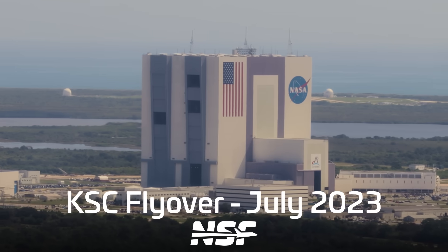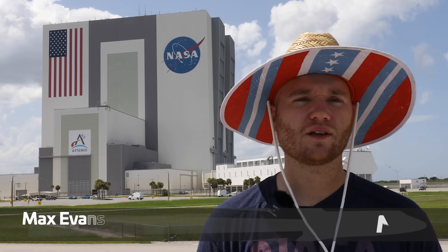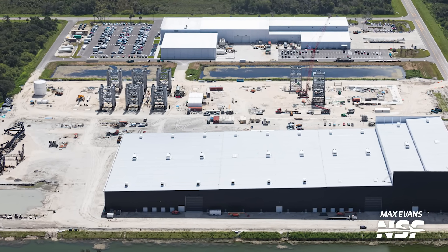If you're one of the viewers that loves asking us about towers, you're in luck — there's a new one on the way. Let's start off with Max, who has the latest coming from SpaceX's Roberts Road facility. While Starship activity at Roberts Road has wound down, SpaceX has now finally begun building the Crew Access Tower for Slick 40 at this location.